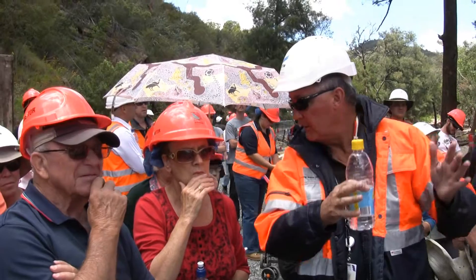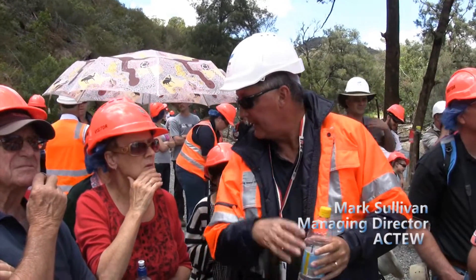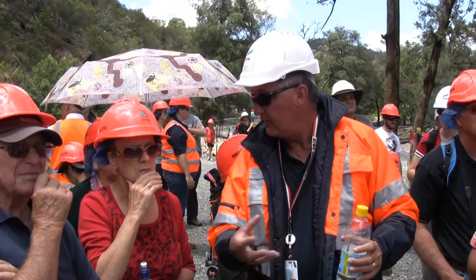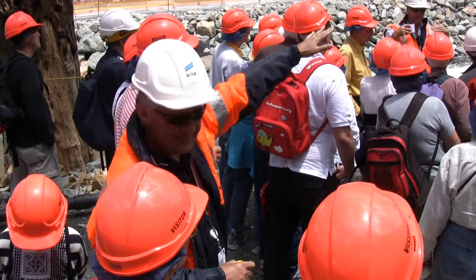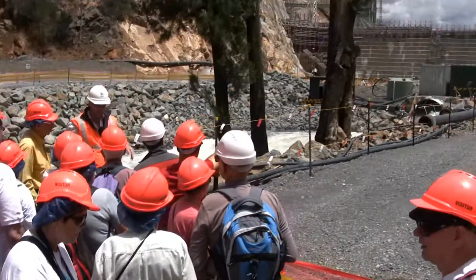That dam wall — the middle bit — is all about storage. And then the intake tower is all about taking the water out of the dam, where the dam operators can mix the water as they want. Because the water at the bottom of the dam is no good, the water at the top of the dam is turbid, and when you've got full dams you take the water from the middle.